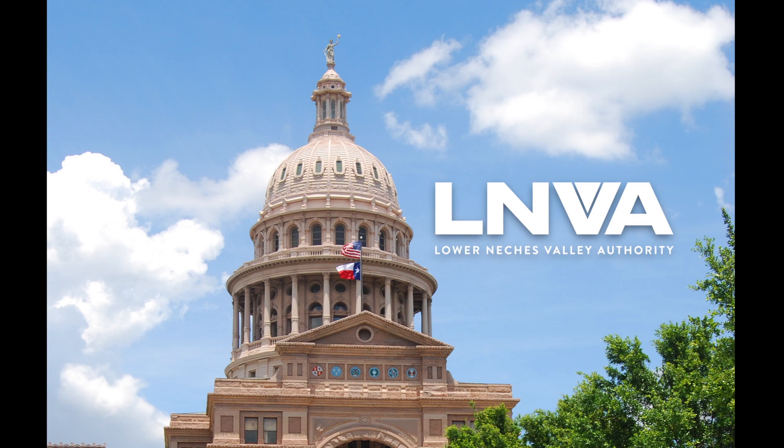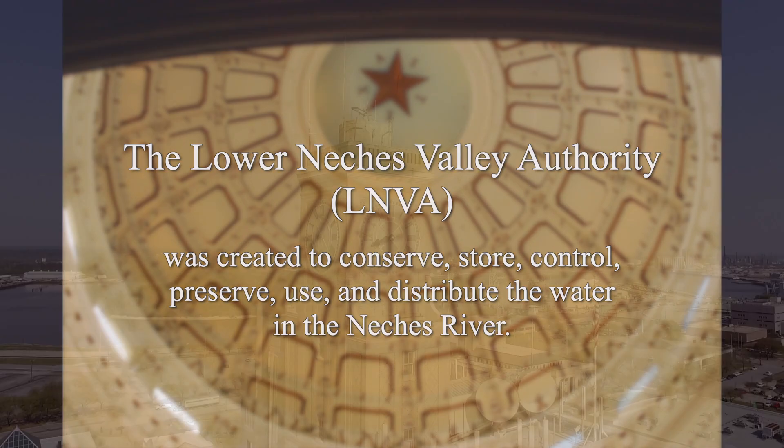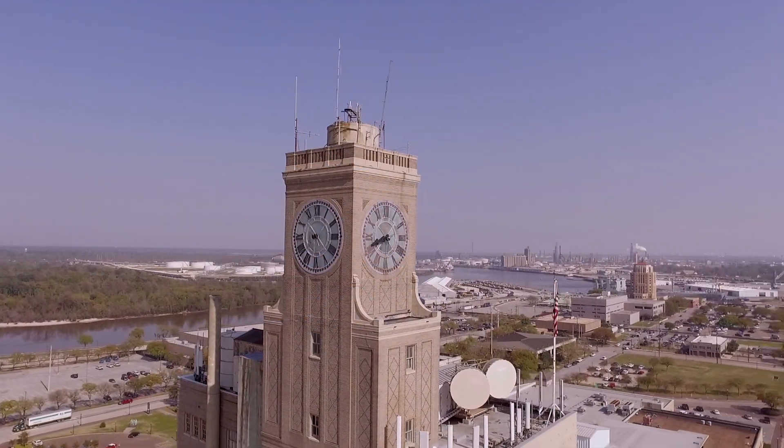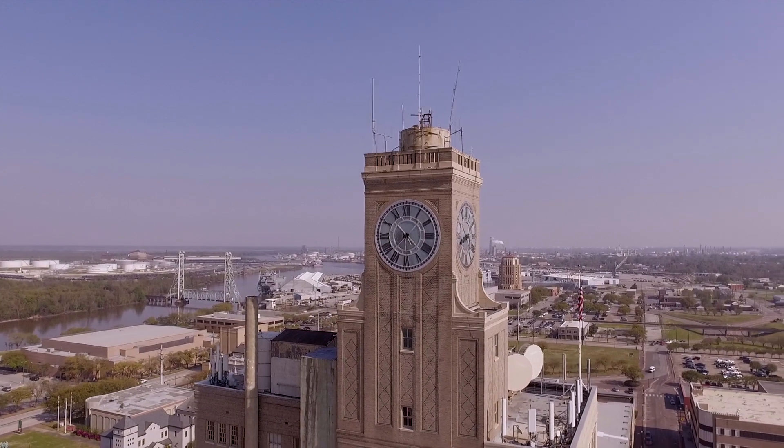The Lower Natchez Valley Authority was created in 1933 as a Conservation and Reclamation District by the Texas Legislature to conserve, store, control, preserve, use, and distribute the water in the Natchez River. The LNVA manages and plans for water use by cities, agriculture, and industry.